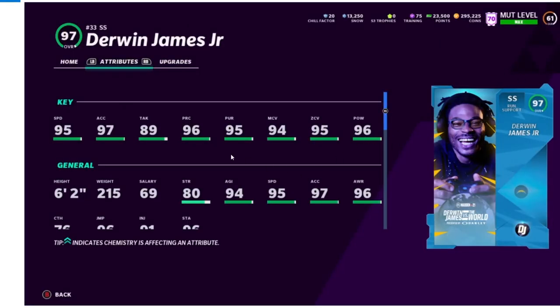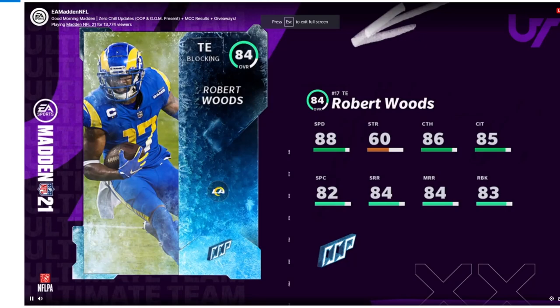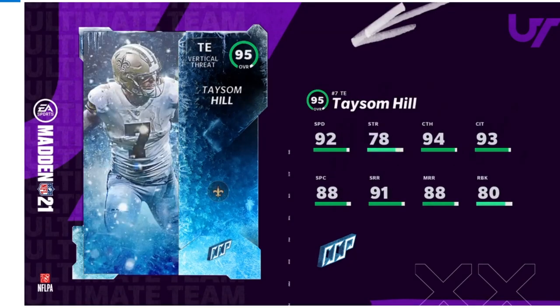Derwin James stats revealed: 95 speed, 97 acceleration, 89 tackle, 96 play recognition, 95 pursuit, 94 man coverage, 95 zone, 96 hit power. That seems insane, but remember you're not getting him until around February — at that point he may be a regular card considering Simmons is already pretty similar. Next, Reindeer Game solos — 20 yards for first down, five points for first down. The out-of-position players: Robert Woods, Chad Johnson, Cordell Patterson, Mike Evans, and here's Taysom Hill — 92 speed, 78 strength, 94 catch, 93 catch in traffic, 88 spec, 91 short route running, 88 medium, 80 run blocking.